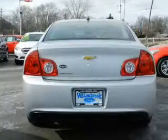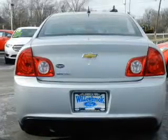Driven by a six-speed automatic transmission, the anti-lock braking system will help deliver you safely to your destination.